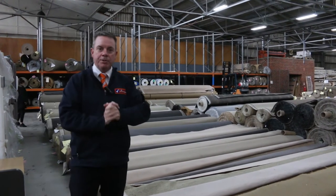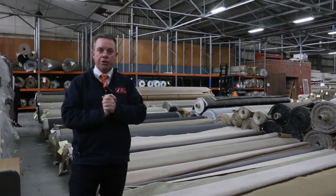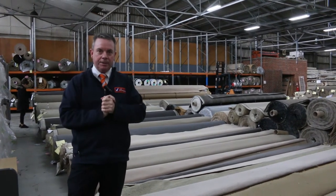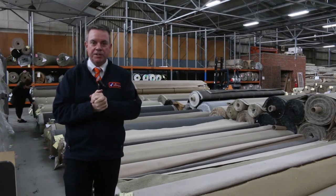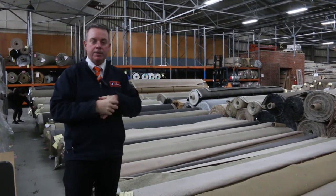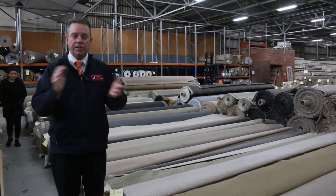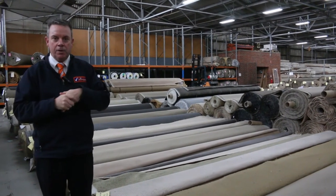G'day, I'm John from Fowls Auction Sales and welcome to tomorrow's carpet auction video. We are still having our silent auctions, please don't forget about that, so no physical auctions again. Hopefully they'll be running sometime in the next couple of months, but at the moment we are still running our absentee bidding or silent auction, whichever way you like to call it.